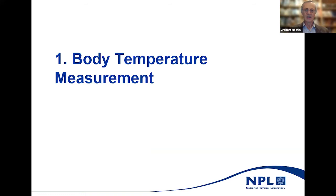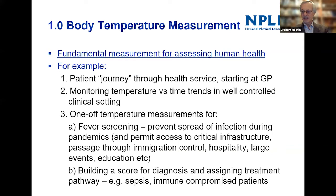Body temperature measurement is a fundamental measurement for assessing human health. You'll all be familiar with it — being measured at the GP, a patient journey through the health service, or once you're in a health service setting, monitoring your temperature to see how your illness is progressing. Particularly important are one-off temperature measurements for fever screening, especially in a pandemic situation.